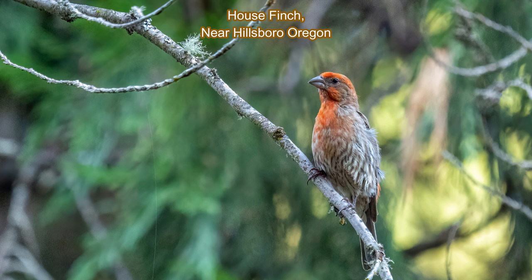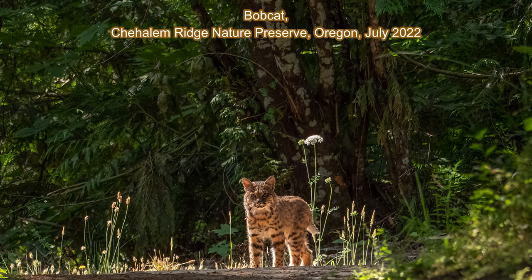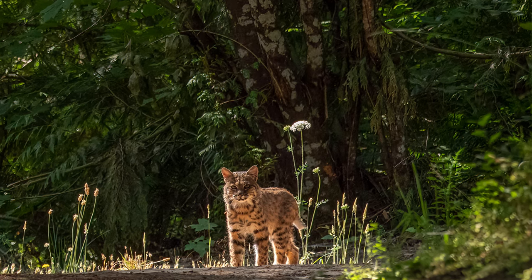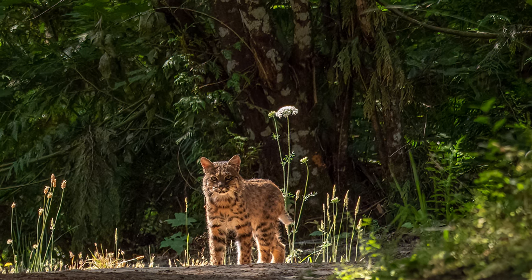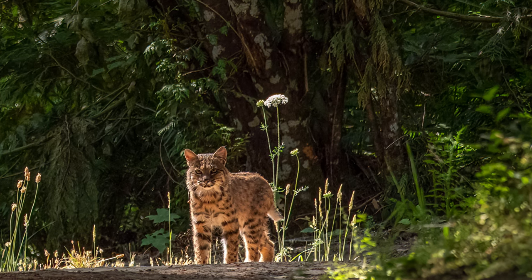But the thing I will always remember was what could easily be a once-in-a-lifetime sighting of a bobcat. The bobcat posed nicely, in perfect light, and held still long enough for me to get good pictures. I've seen bobcats in the Adirondacks, but those were fleeting glances. This was spectacular.